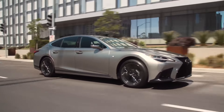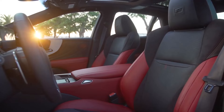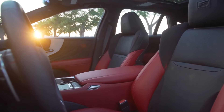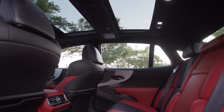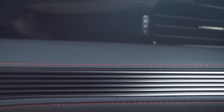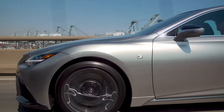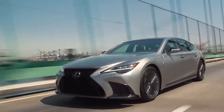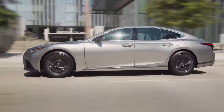The 2024 Lexus LS sets a high bar for the ultra-luxury sedan segment, delivering comfort, quietness, and unparalleled build quality for a stress-free driving experience. While it may not match the technological prowess of top competitors or boast the highest horsepower in its class, the LS surpasses all comers when it comes to effortless operation and hassle-free ownership.